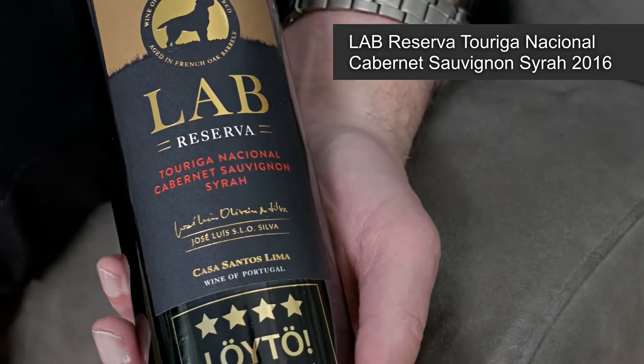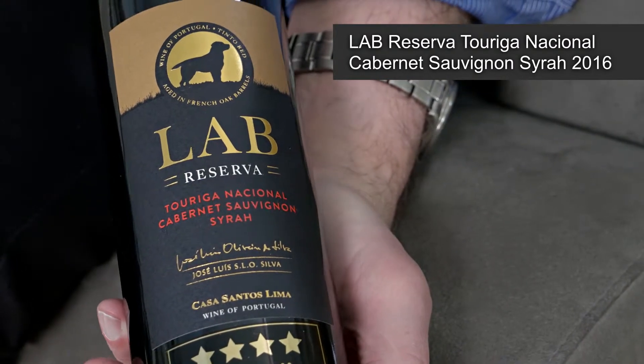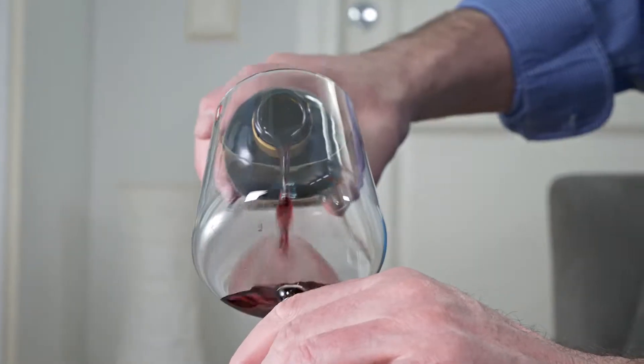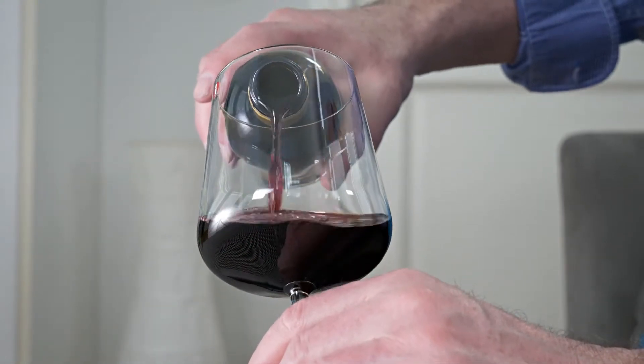It goes by the name of Lab Reserva Touriga Nacional Cabernet Sauvignon Syrah, and the vintage is 2016. This wine is interesting in a number of different ways.